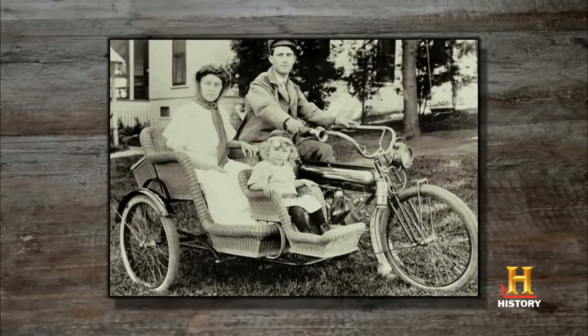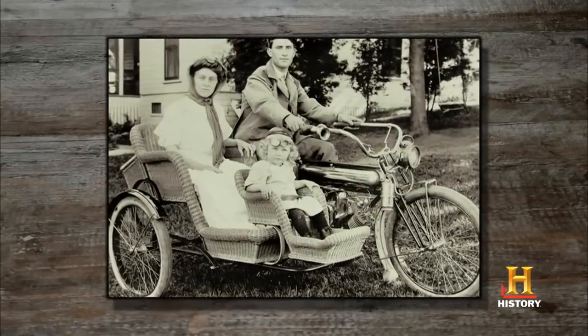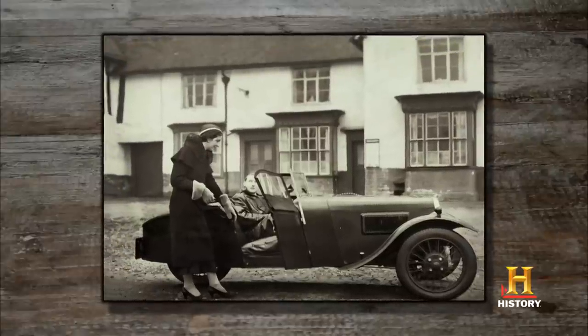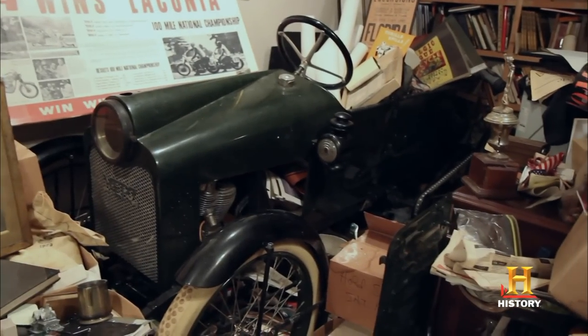From the early days of automobiles and motorcycles, most people couldn't afford an automobile — and I'm talking pre-World War I. But they wanted more than a motorcycle, so they figured out, well, let's try this cycle car. They had little side-by-side cars, four-and-a-half seating like this one, which is really cool.